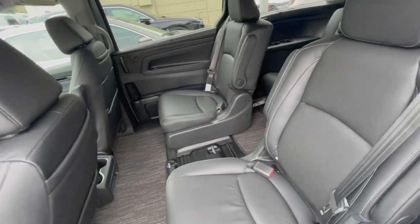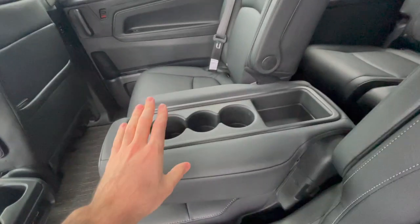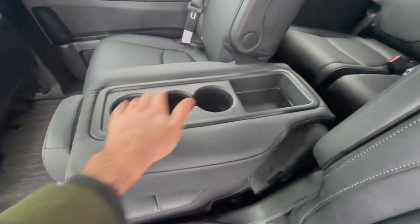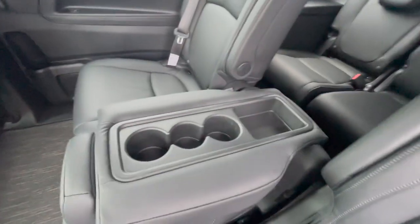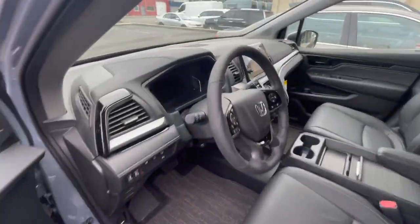You can push the seat to the right or left on either side. Let's put the middle seat back. As I mentioned, the back of the middle seat has three cup holders and an area for snacks. When you add car seats, you can have your kids store their drinks right there.